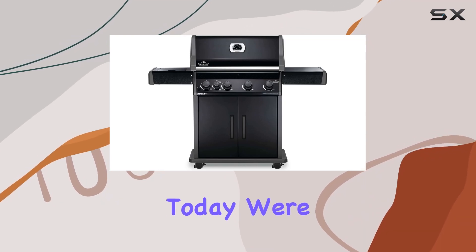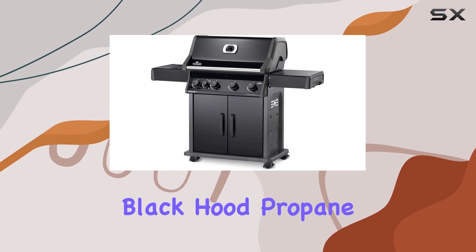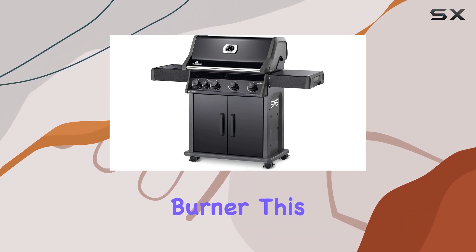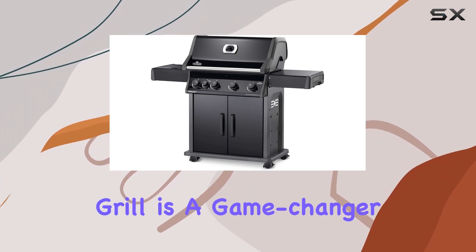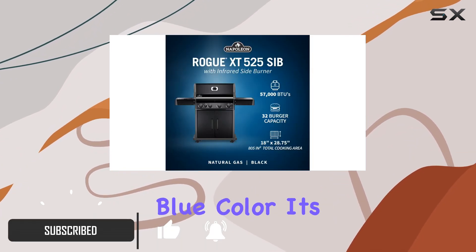Hey everyone, today we're diving into the Napoleon Rogue XT425 black hood propane gas grill with infrared side burner. This grill is a game changer for any barbecue enthusiast — with its sleek design and vibrant blue color, it's not just a grill, it's a statement.